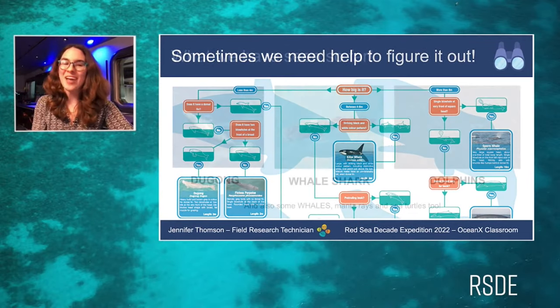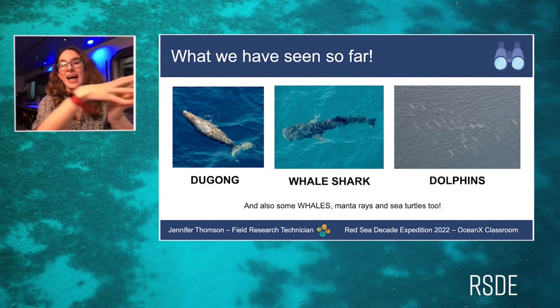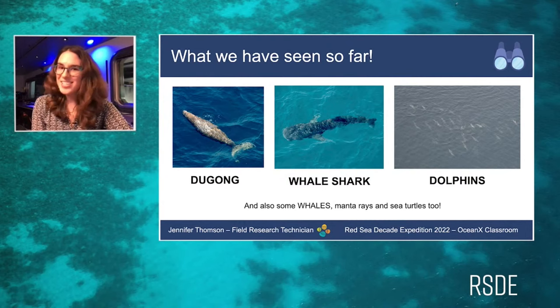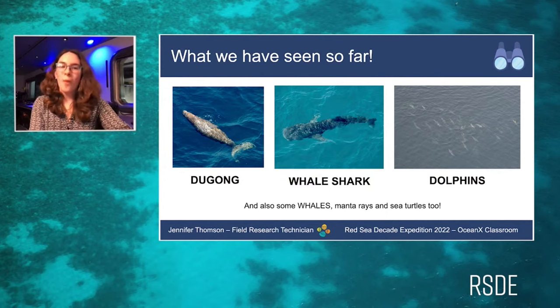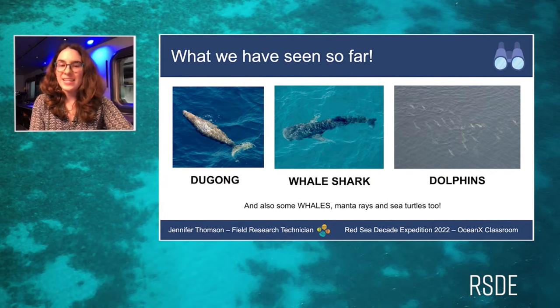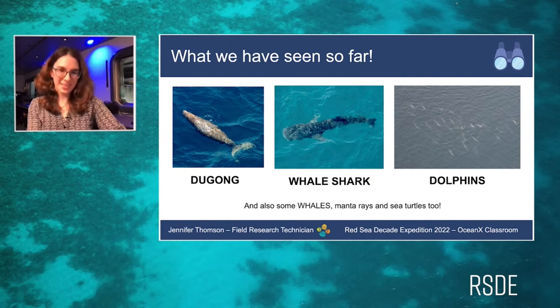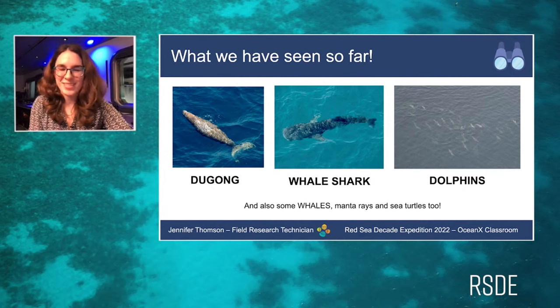What have we actually seen so far? On our very first helicopter cruise, the first sighting was a mother and calf dugong pair. Dugongs are a type of marine mammal that came from the land into the sea — which means dugongs are actually more closely related to elephants than to whales. We've also seen whale sharks, which contrary to the name are actually a huge fish. Each whale shark has a unique pattern of spots like a constellation, so we can identify individuals by photographing their backs and running the image through a database.